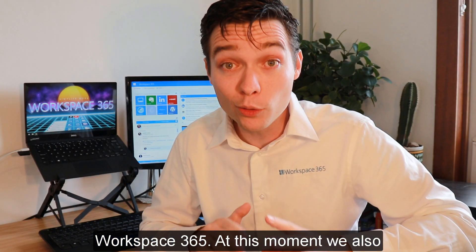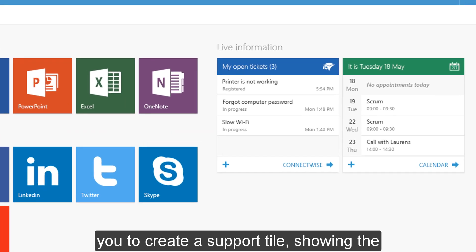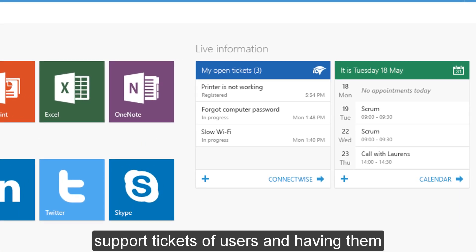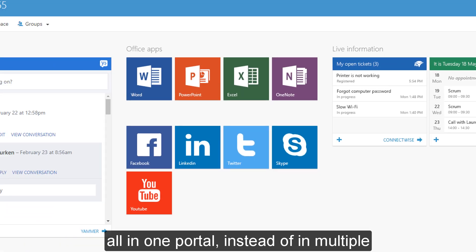At this moment we also integrated ConnectWise. This will allow you to create a support tile showing the support tickets of users and having them all in one portal instead of in multiple portals.